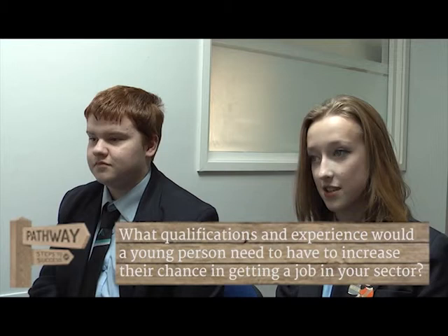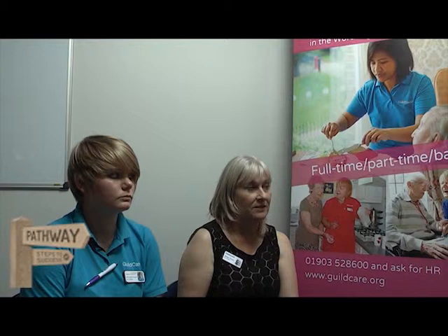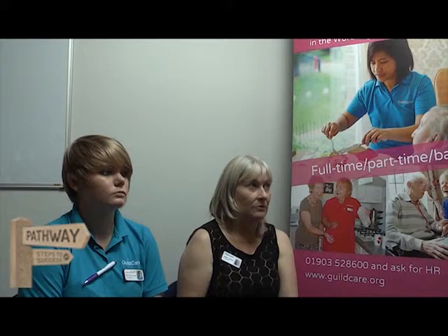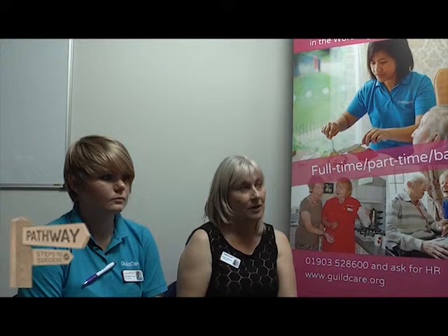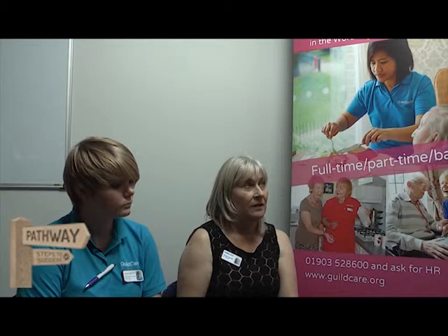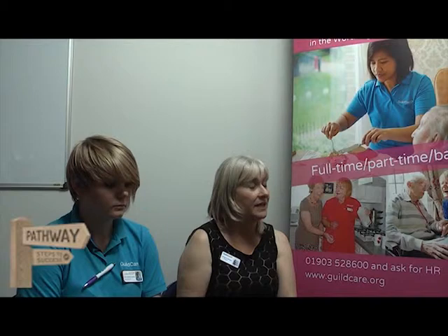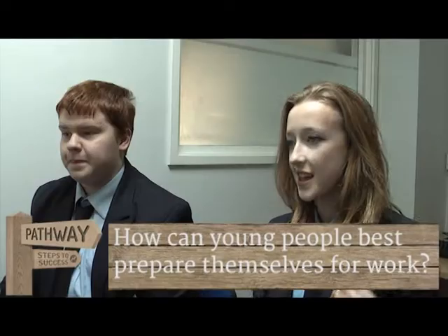What qualifications and experience would a young person need to increase their chances of getting a job in your sector? In the care sector we don't particularly look for qualifications, but we do look for you being able to demonstrate those skills. If you've done your NVQ in care at school or college that's a bonus, but you could also use that NVQ to work in a Healthy Living Centre or to train as a teacher for children with learning disabilities.